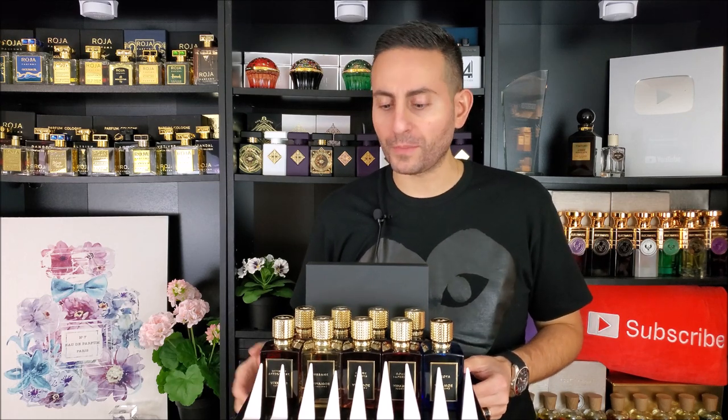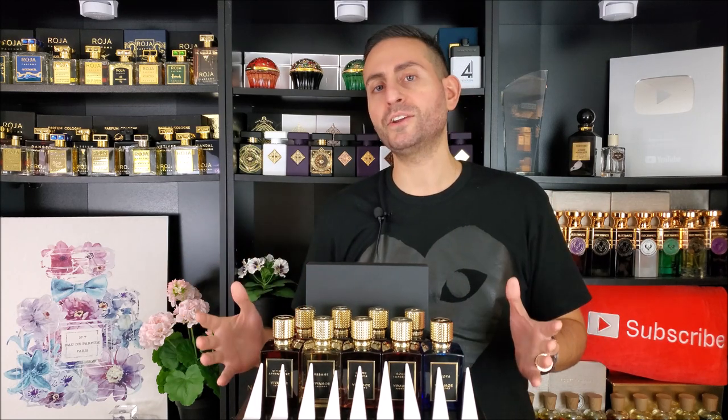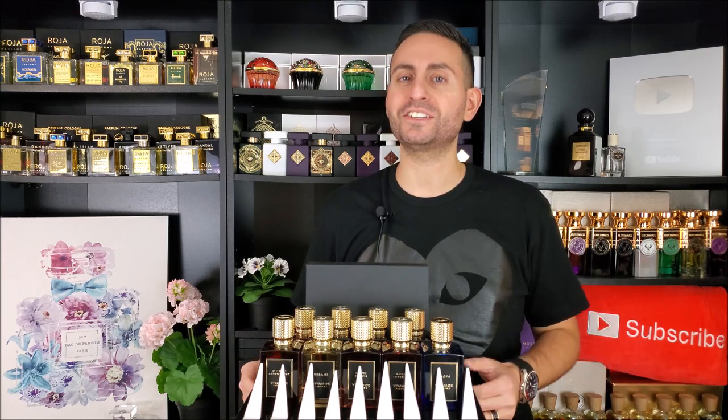Lately I've been getting a lot of questions and messages about this brand new brand that just made its way into the industry. This is called Vivamore Parfum. I'm going to be doing a house overview. I'm also going to give you a very special code that you can use for the next few weeks. I'm excited to tell you all about this brand, what I know about it, and what I think you should know as well.